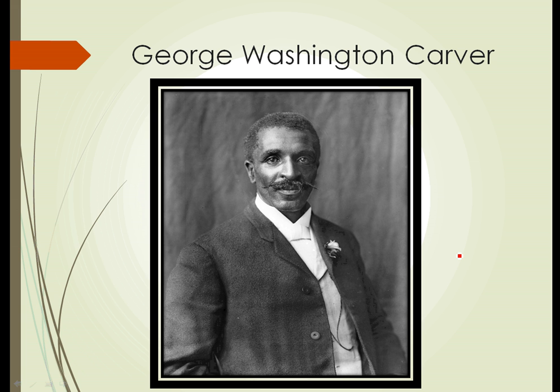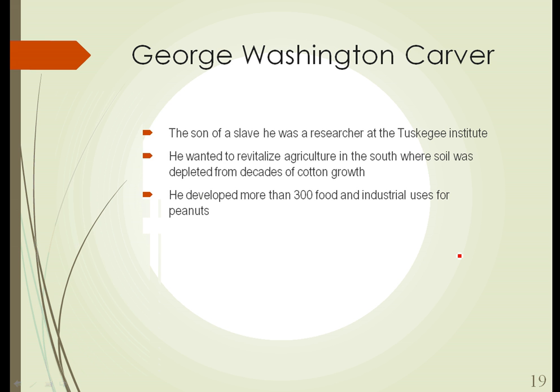Here's a picture of George Washington Carver, sort of the father of the peanut industry in America. He was the son of a slave and was a researcher at the Tuskegee Institute. What he really wanted to do was revitalize agriculture in the South. After decades of growing cotton, the soil in the South was depleted of nutrients, making it difficult to produce even basic crops. Peanuts, being a legume, add nutrients — particularly nitrogen — back into the soil. Working with peanuts, he developed more than 300 food and industrial uses for them.